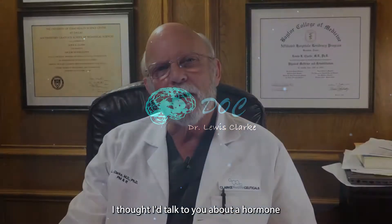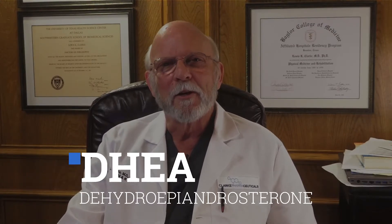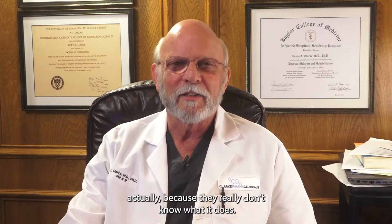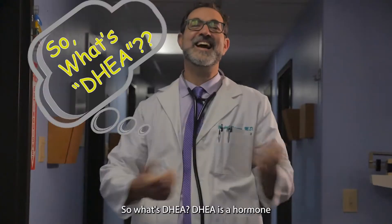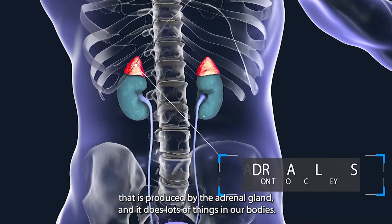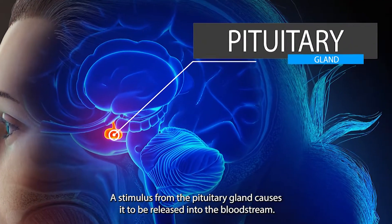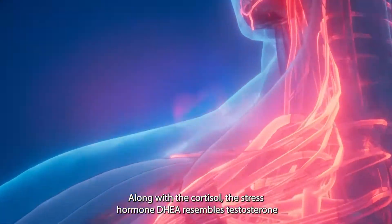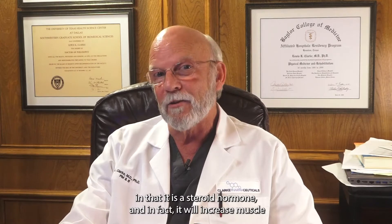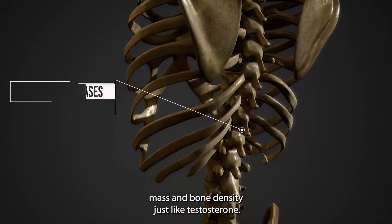DHEA, or dihydroepiandrosterone, is a hormone produced by the adrenal gland. My endocrinologist friends call it the hormone without a cause because they really don't know what it does. A stimulus from the pituitary gland causes it to be released into the bloodstream along with cortisol, the stress hormone. DHEA resembles testosterone in that it is a steroid hormone and will increase muscle mass and bone density just like testosterone.